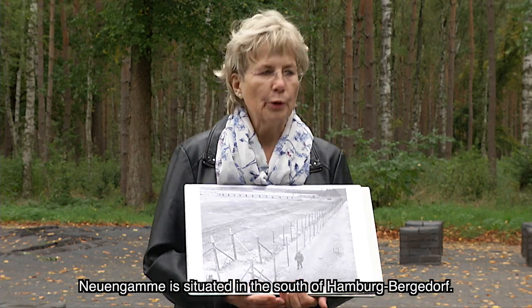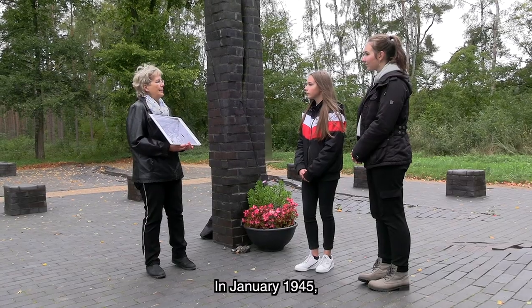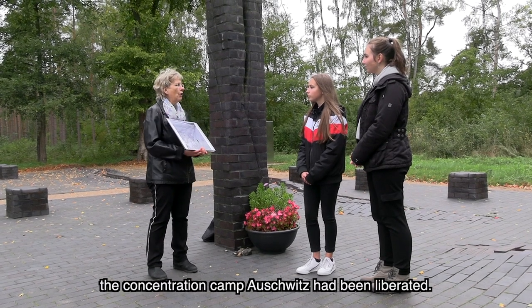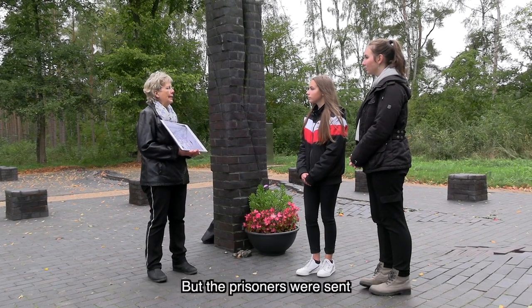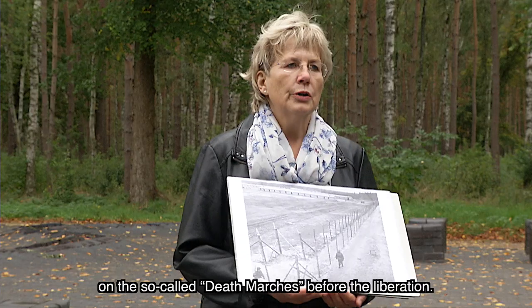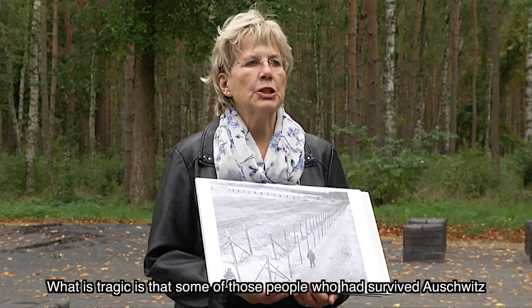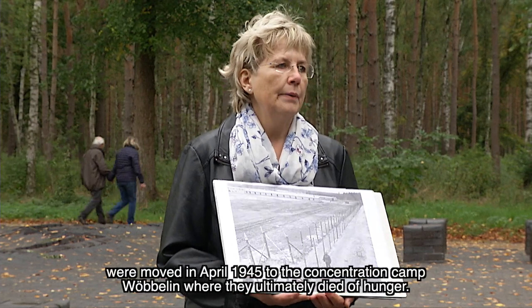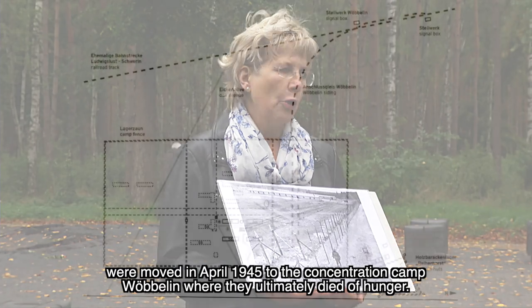Neuengamme lies south of Hamburg-Bergedorf. And in January 1945, the Vernichtungslager of Auschwitz had already been freed. However, the Häftlinge were before on the so-called Todesmärsche. And the tragedy is that people who had survived Auschwitz ended up here in KZ Wöbelin in April 1945 and verhungert — starved to death.